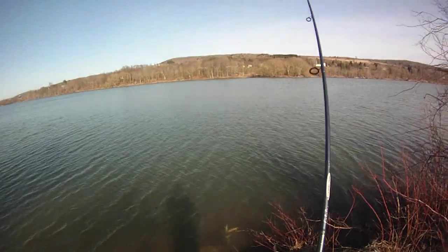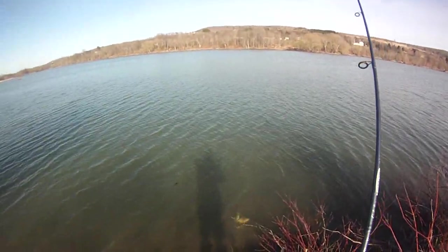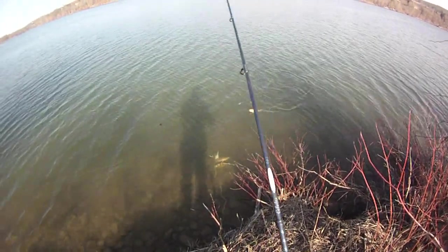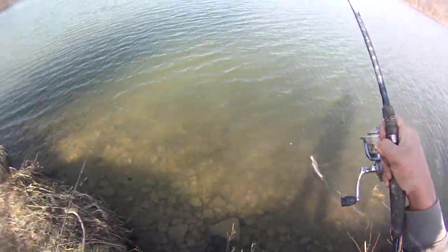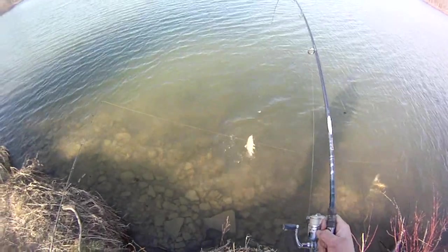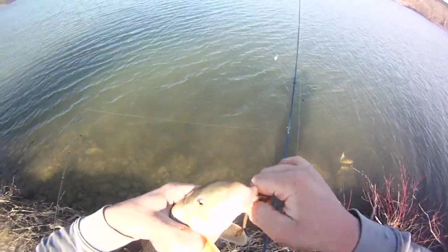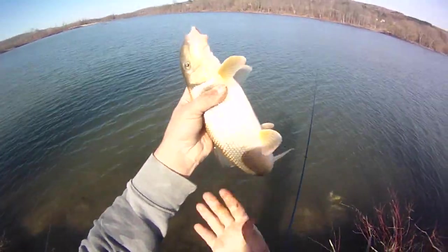There we go, finally got one on again. Bite really slowed down. I lost a fish about half an hour ago after waiting for two hours — oh, it's a sucker. Weird because a vine got caught on my line when I set the hook. Didn't expect a sucker — I was hoping you were a really nice perch with that sort of weight. Small sucker.